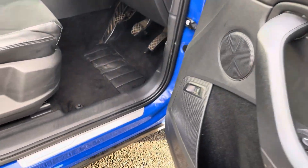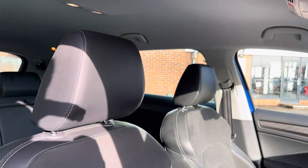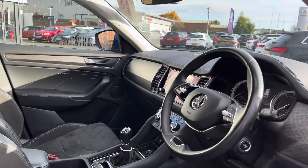Heading into your front interior you get some lovely Kodiaq branded door sill trims along with some nice brushed detailing along your interior door cards and dashboard.